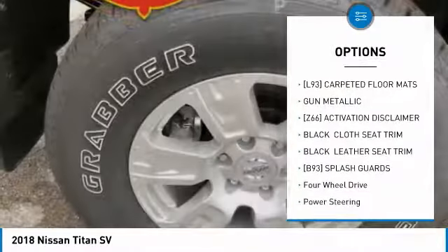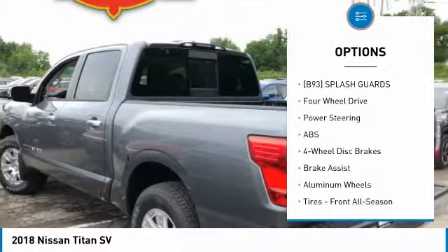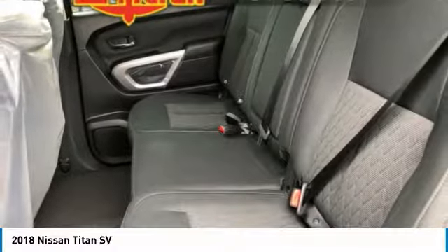Here are some of this vehicle's great options: anti-lock braking system, steering wheel audio controls, backup camera, keyless entry, Bluetooth, power steering, adjustable steering wheel, aluminum wheels, keyless start, and floor mats.